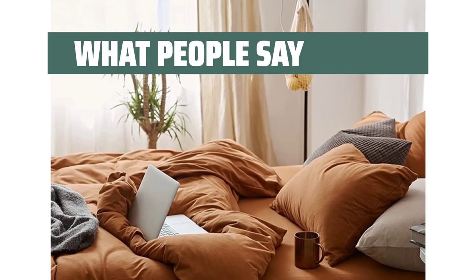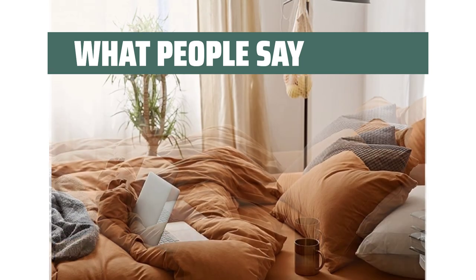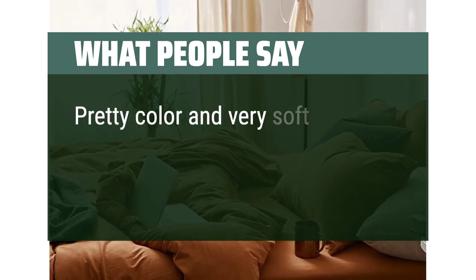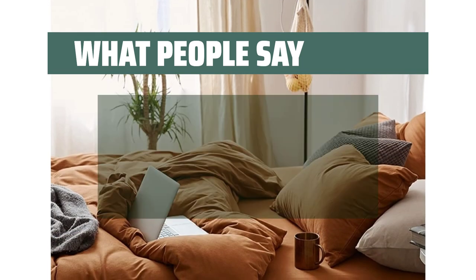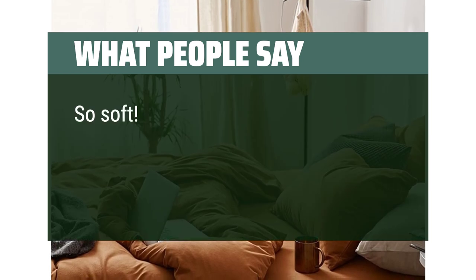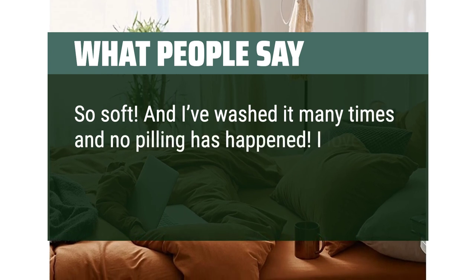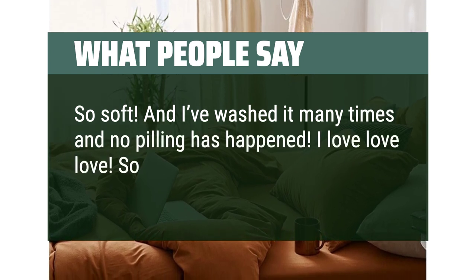What people say: Soft and cozy, does what it should. Pretty color and very soft. Great duvet cover. So soft — I've washed it many times and no pilling has happened. I love it. So worth the money.